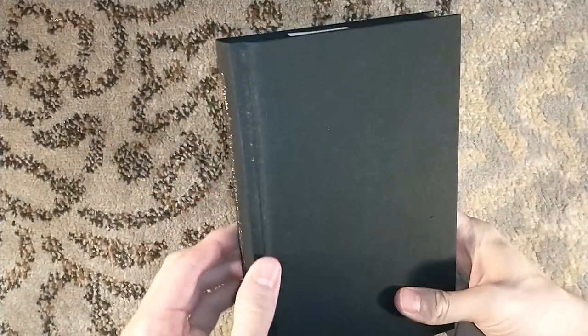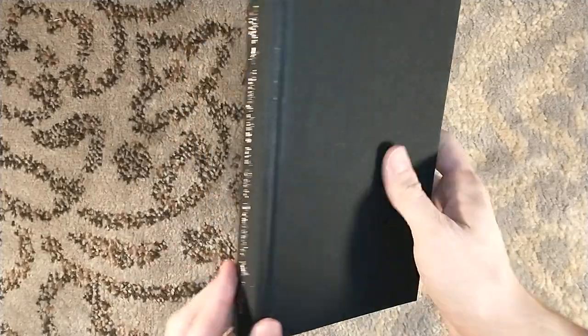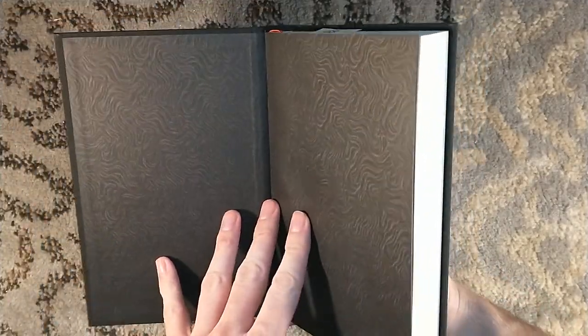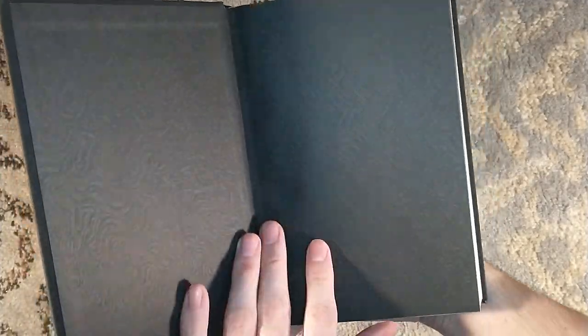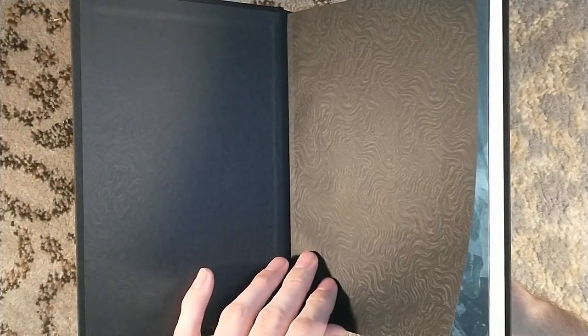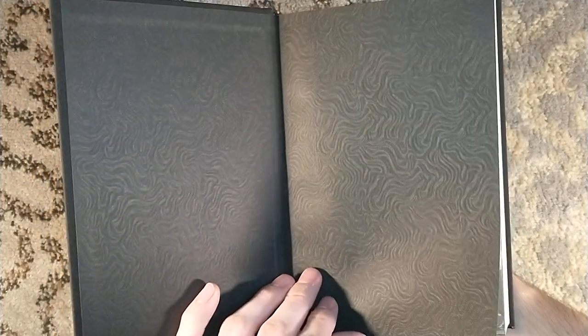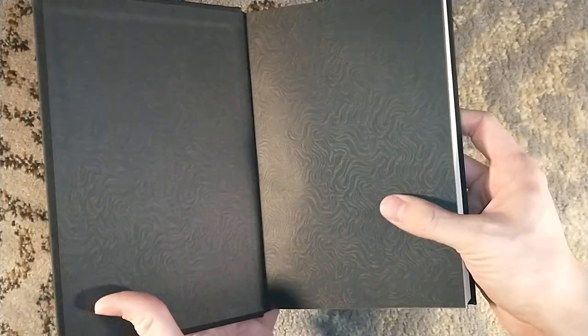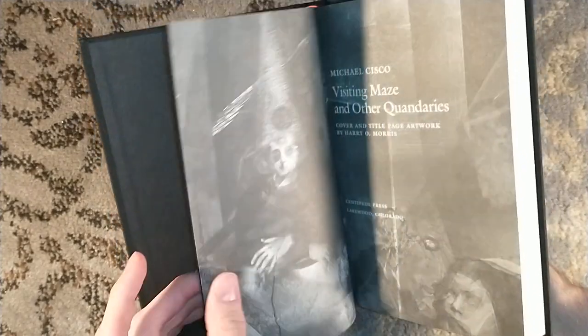I have not read any Michael Sisko, but he falls within the horror genre, so I am all for it. Nice, vibrant black cloth, very similar to the black cloth used on most Centipede Press titles. You have a nice little design to the inside endpapers. It actually reminds me of the moray endpapers that Easton Press uses, although this is black, whereas theirs are not.